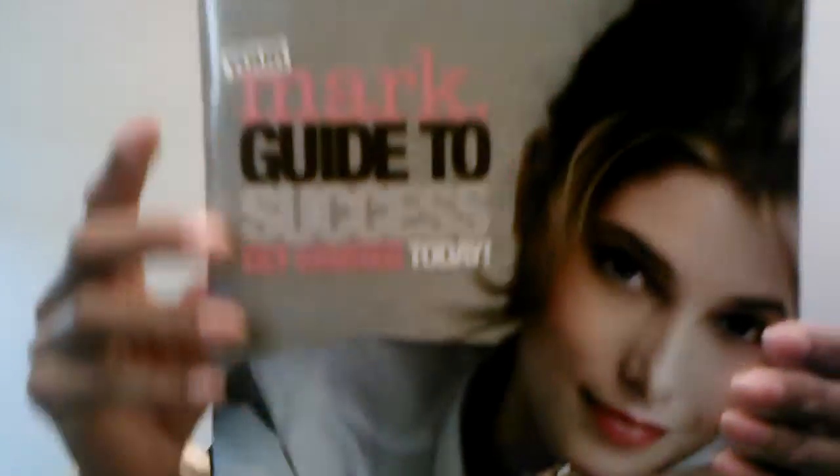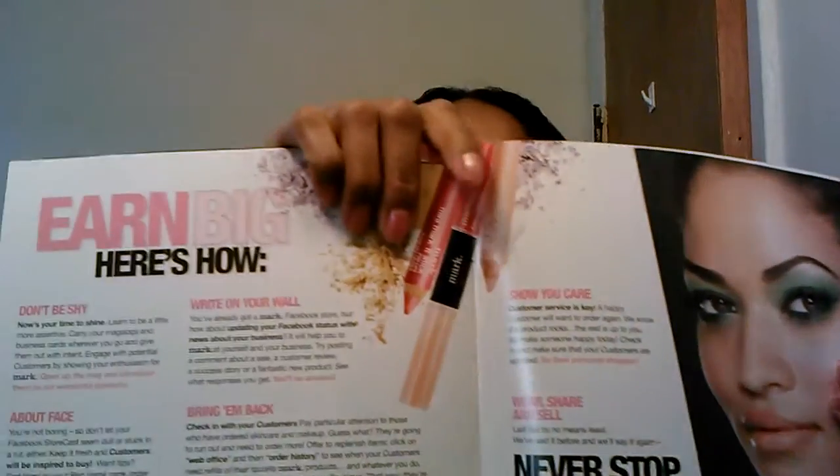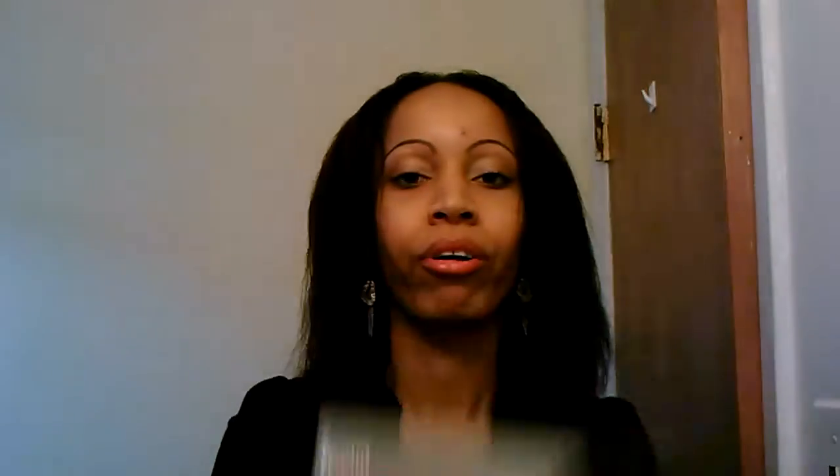In your MARK startup kit you get a MARK Guide to Success, which basically goes through who the company is, what they do, and what you can do to be successful with MARK. As far as promoting your products, they provide you with an e-boutique online so you have your own online store. You also get magalogs each month that you can give out to customers, friends, and family. You can promote by wearing and sharing, or by giving out samples — there are a lot of ways to build your business.